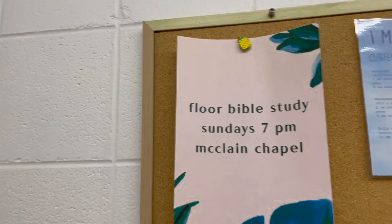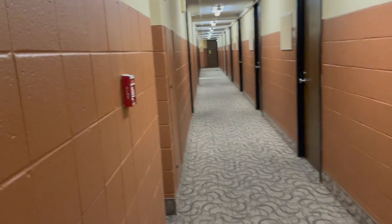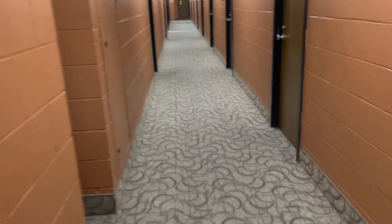The second floor has Bible study on Sundays because they have a chapel. A lot of the doors are squeaky, so sorry about that. But there's always a water fountain — some are newer than others.